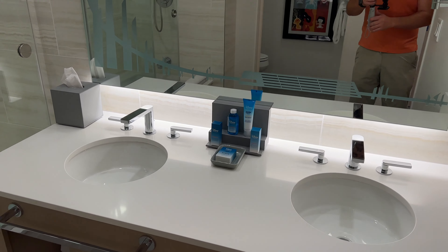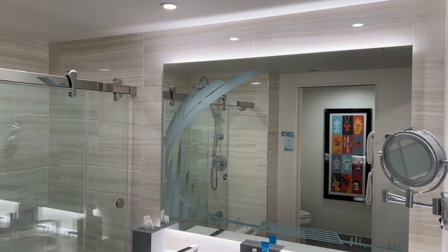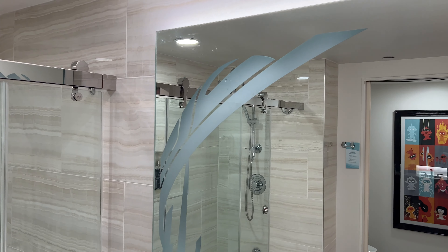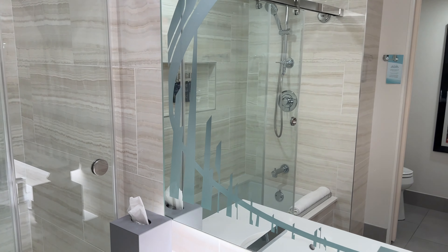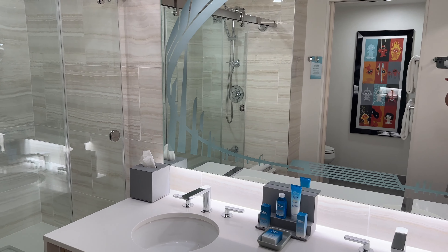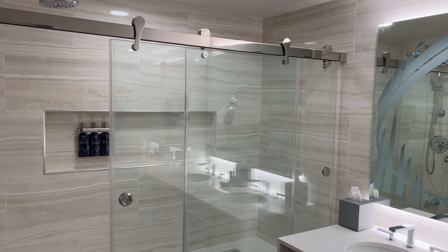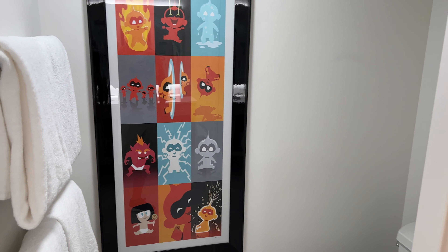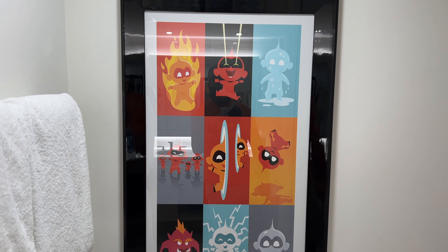The mirror is backlit, which is really cool — it adds a lot of light in here in addition to the ceiling lights. You can see the monorail around the edge, etched right into the mirror. One of our favorite details in the room is the Contemporary Resort at the bottom and the monorail going around to the top. Over here on the left they have a toilet, and there's also a cool picture of Jack-Jack on the wall showing lots of different versions of Jack-Jack and his powers.